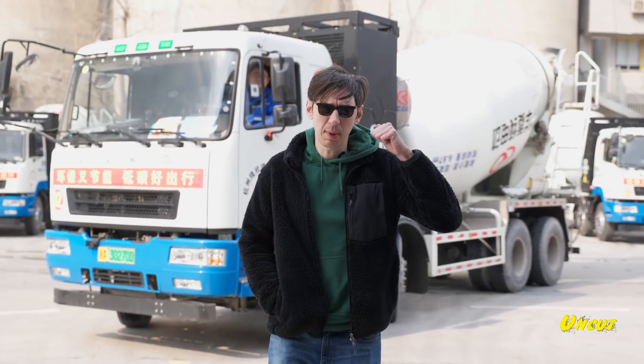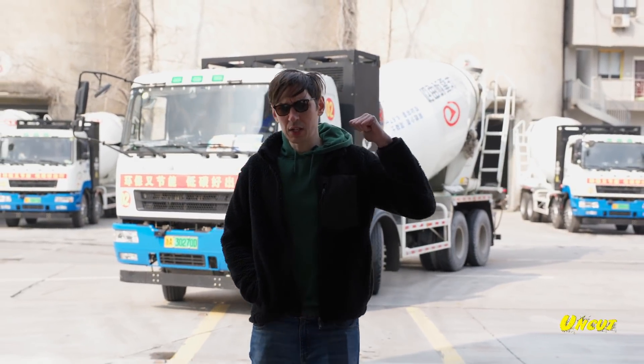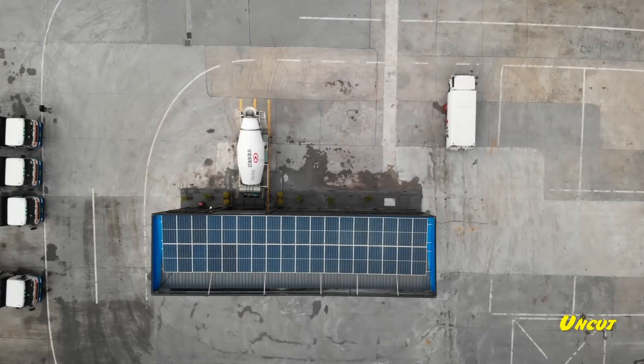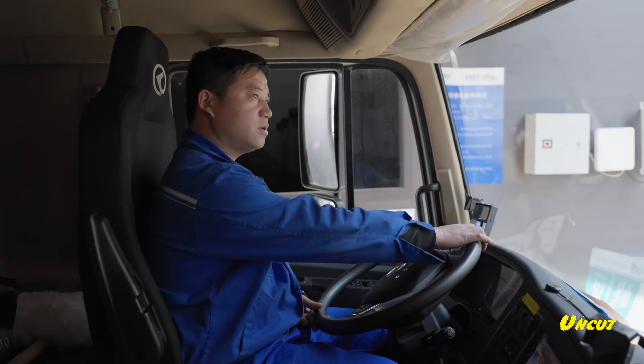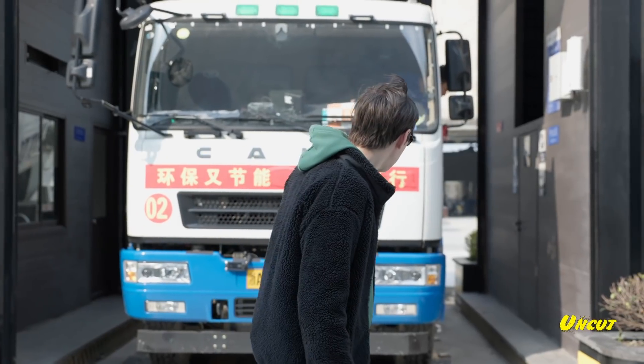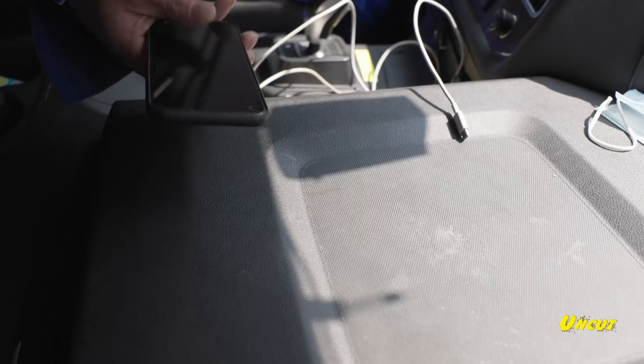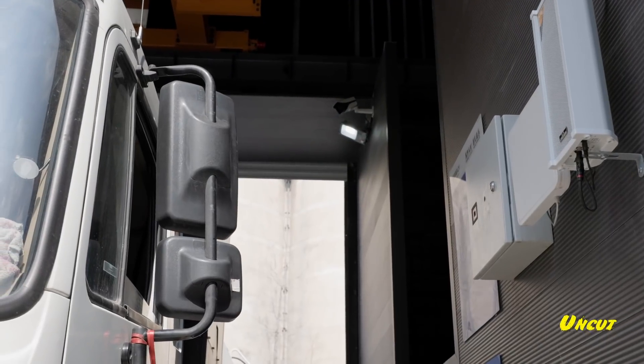Behind me is a cement truck whose driver is ready to get his battery swapped out with a new one. Let's walk through the battery swapping process. The driver brings his truck in and parks it between these two guide mounds so the system knows it's in the correct position for the swap.